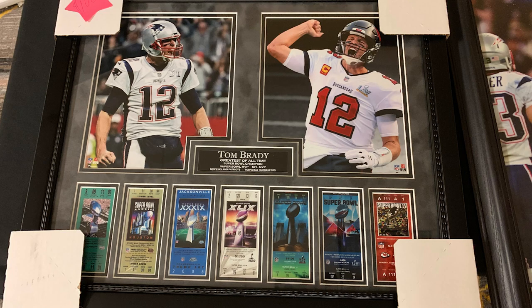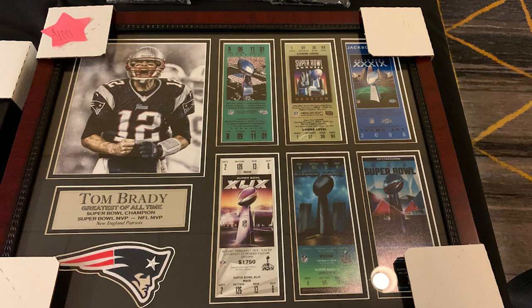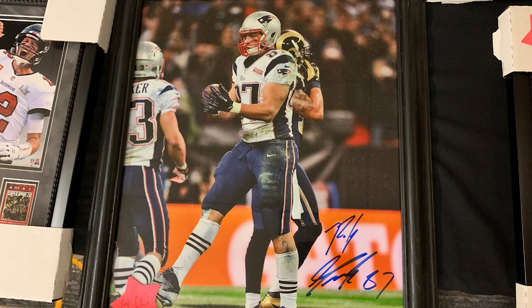This card show had something for everyone: memorabilia, vintage, modern, soccer, every sport, even some pop stuff, and so many great items of memorabilia like photos and matted frames. It really was a great card show all around and I'm very much excited to go next time. I'll link their website in the description below - make sure you check them out to see their upcoming shows. Now let's check out what I picked up.